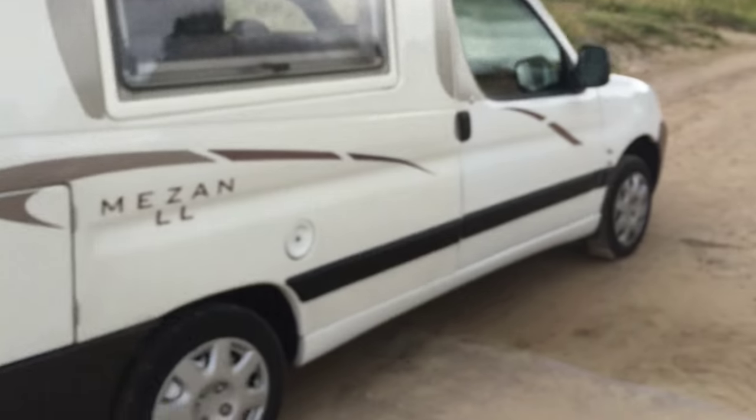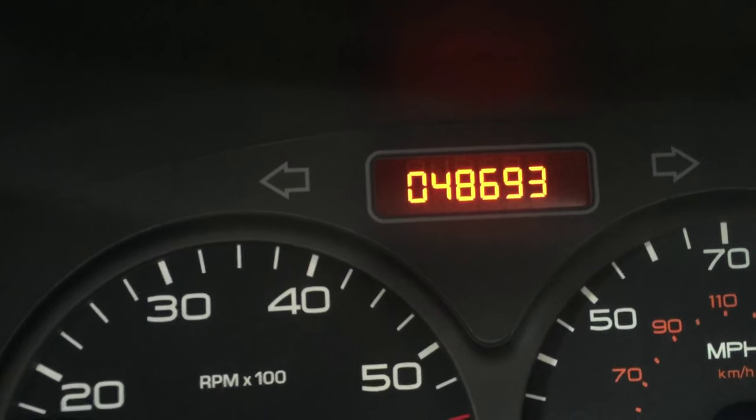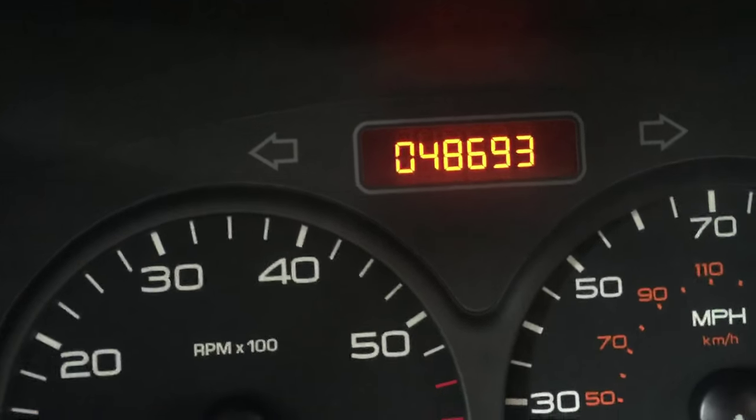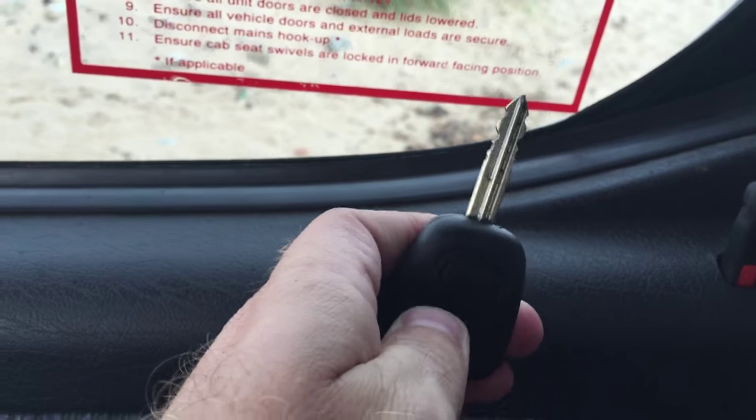We'll just do a quick walk around on the outside. The cab — 48,000 miles. It was last serviced two years ago and hasn't done the mileage for the next service, but it is recommended to service these every two years, so I will carry out a full service before delivery to keep the full service history maintained. You've got the main master key with remote central locking and immobiliser with alarm, and also a spare key.